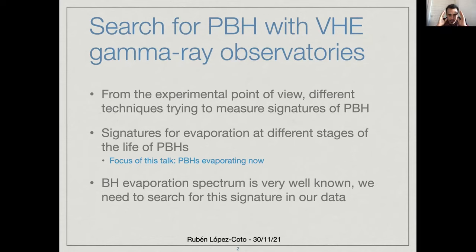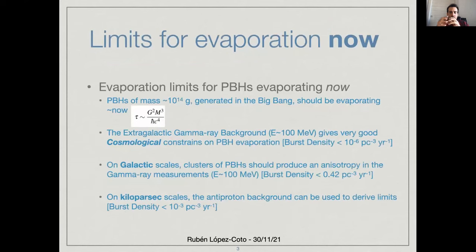For very high energy gamma rays, we have to focus on the signature for primordial black holes that are evaporating right now. The black hole evaporation spectrum is already very well known, so we need to search for this signature in our data. Let me give you a small overall description of all the limits that we have for evaporation right now, and we have actually very good limits for primordial black holes evaporating right now.